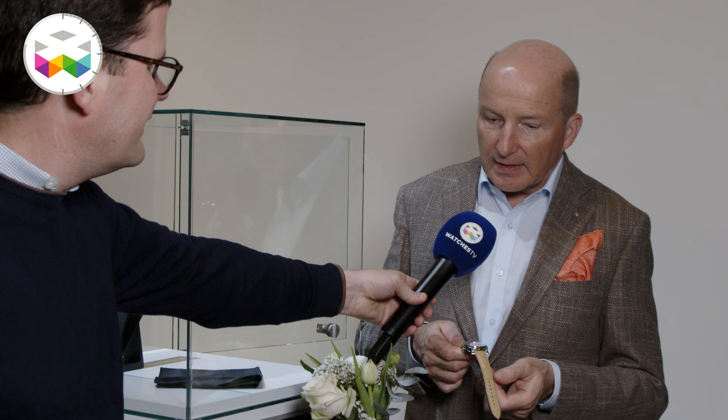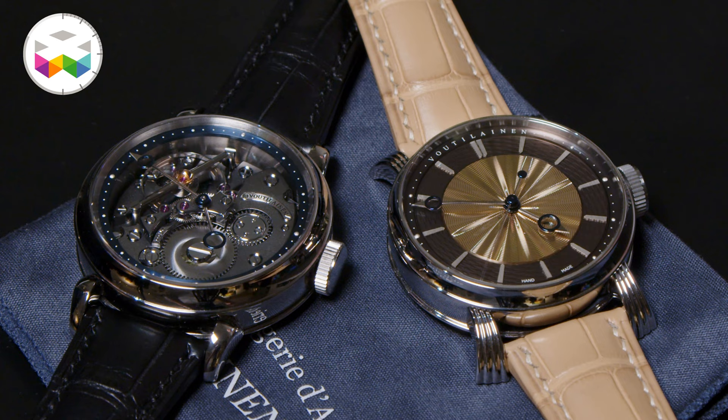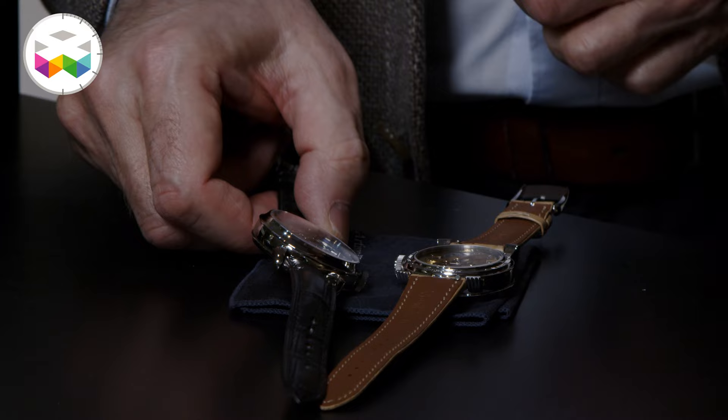In 2022, it marks 20 years that I have been working as an independent. I finished and delivered some watches before, but it was 2002 when I really started officially and seriously as an independent. Things have happened and developed since then — today we are more than 30 people in my workshop making watches.